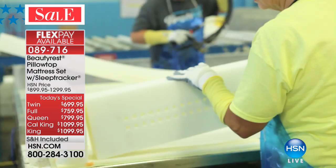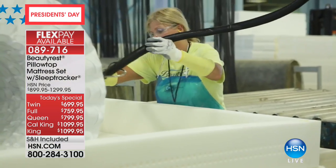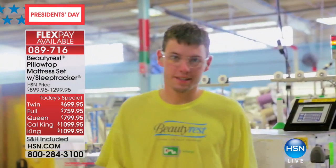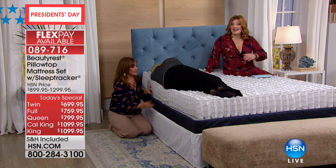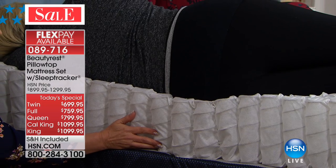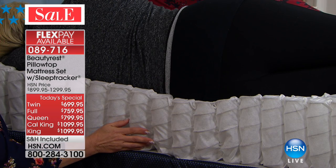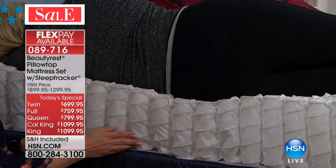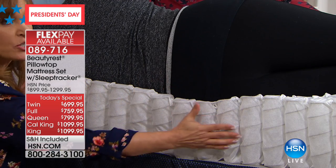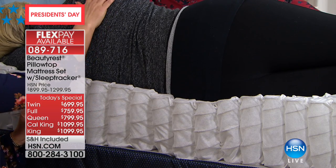The foam encasement goes all the way around the bed, locking in the integrity of those coils while also serving the function of providing more sleep surface — so you go to the edge and don't feel like you're going to roll off. That, my friends, is a Beautyrest. When it comes to innovation, technology, support, breathability, comfort, airflow, and stability — this is what we're seeing live on television. The stability and support of those coils, made in-house at the factory in the USA. This is an 815-density pocketed coil system.